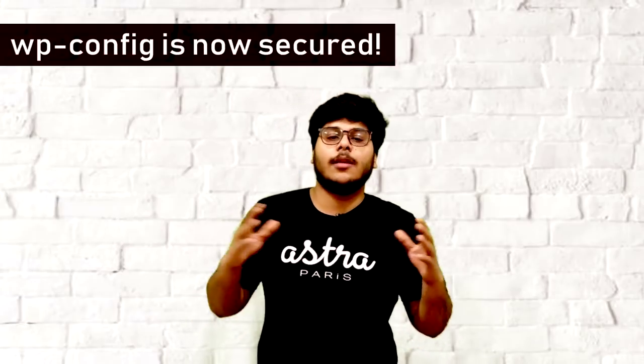That was all about securing your WP config file. You can find more relevant guides to secure your WordPress site right here — all the links are in the description below. Make sure you super secure your site, stay safe, and happy security to you!